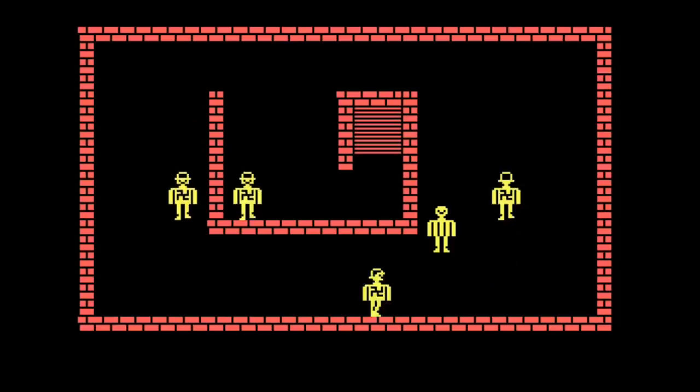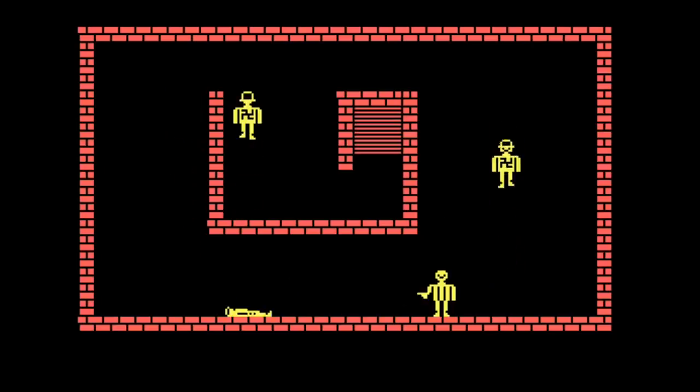Right here we have the original Castle Wolfenstein, which was the first game ever in the Wolfenstein series. It came out in 1981. It was a stealth genre game — nobody ever wanted to play it.